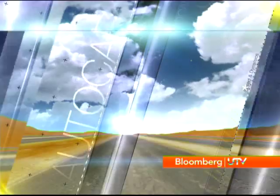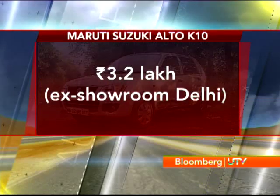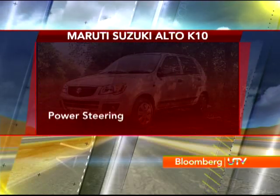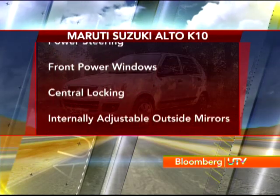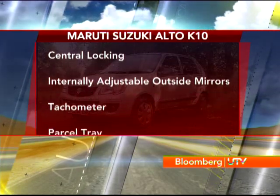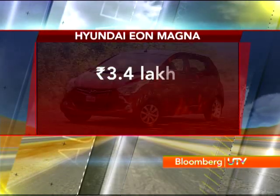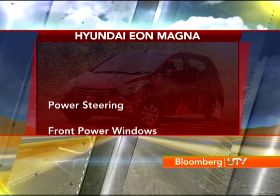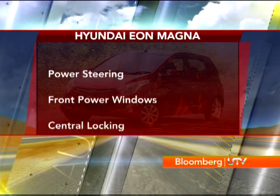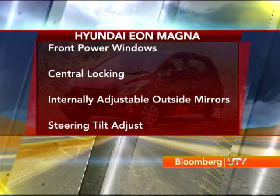Features are an important part of this game. The Alto VXI comes at ₹3.2 lakh ex-showroom Delhi and comes with power steering, front power windows, central locking, and internally adjustable outside mirrors. The EON's Magna at ₹3.4 lakh ex-showroom Delhi gets all of the above plus a steering tilt adjust, but it doesn't have the tachometer and parcel tray like the Alto.